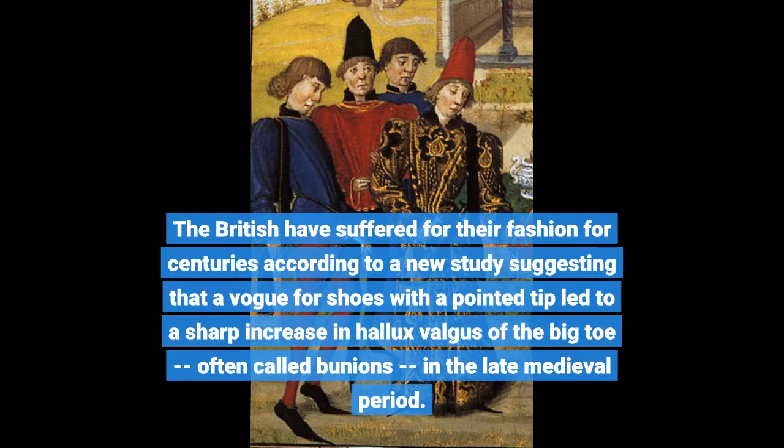The British have suffered for their fashion for centuries, according to a new study suggesting that a vogue for shoes with a pointed tip led to a sharp increase in hallux valgus of the big toe, often called bunions, in the late medieval period.